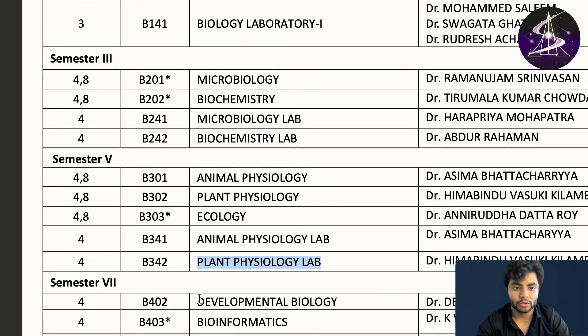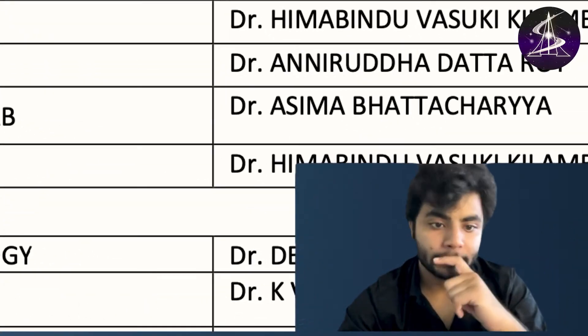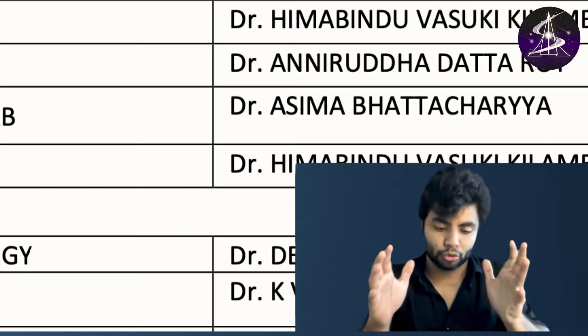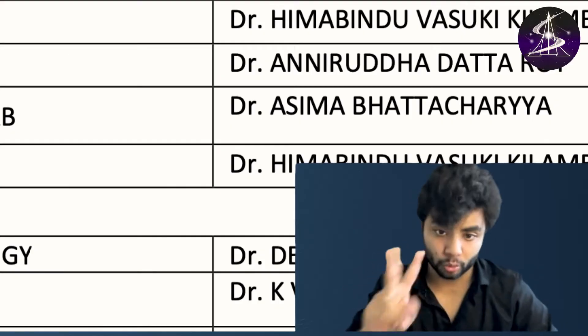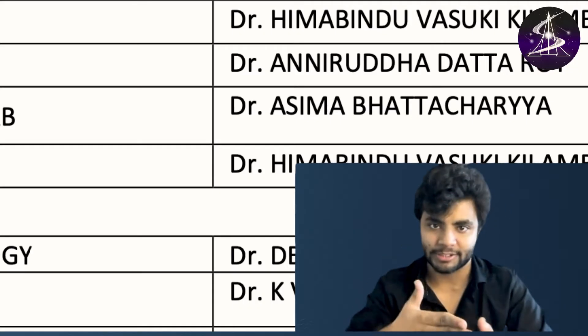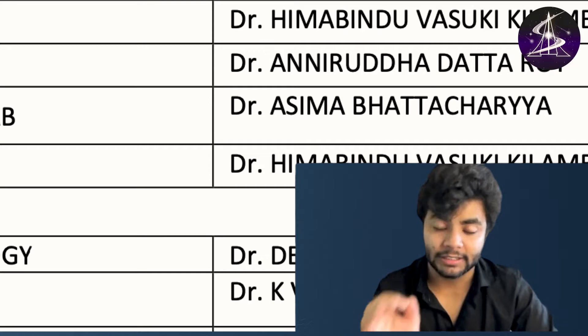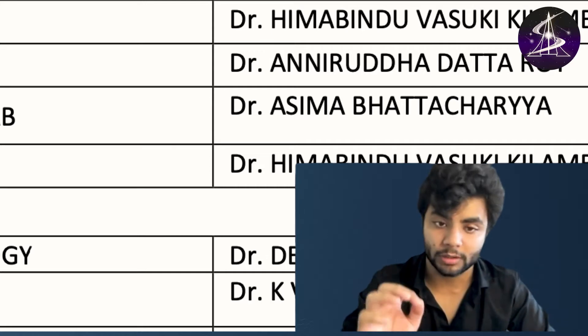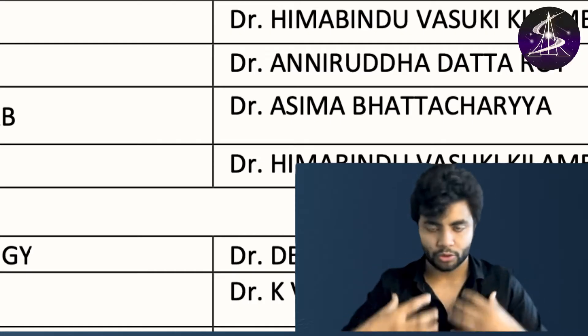In seventh semester you study developmental biology, then bioinformatics, and there is a biology project — that is the semester project all of us do. We basically have to choose one particular topic; it's like a small PhD we do. From seventh semester — fourth and fifth year — across seventh, eighth, ninth, and tenth semesters, those last two years of our integrated MSc, we do our master's project.